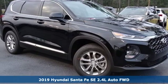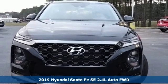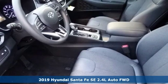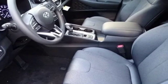It's a new 2019 Hyundai Santa Fe. Hyundai's attention to detail means a better driving experience for you. It comes nicely equipped with features you'll love.